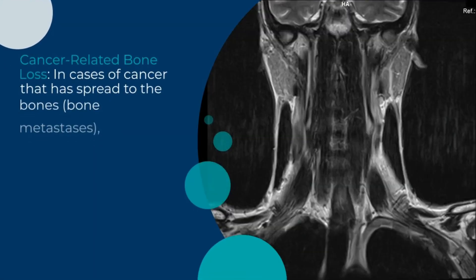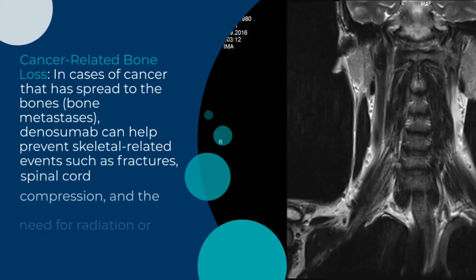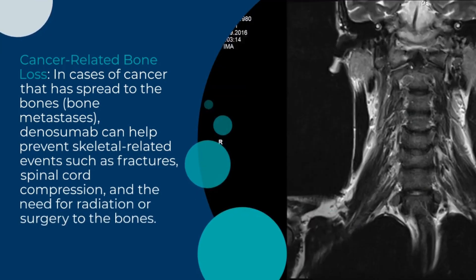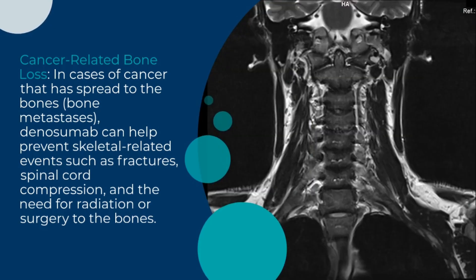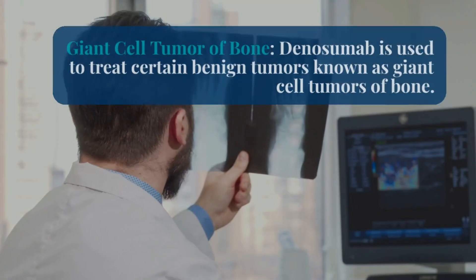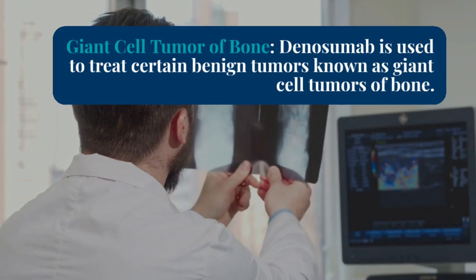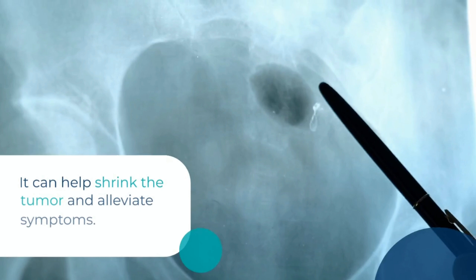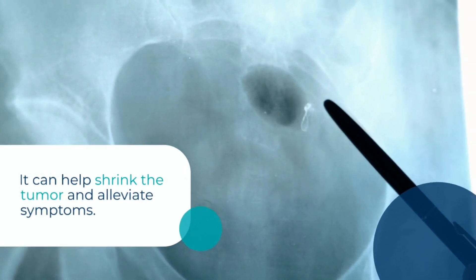In cases of cancer that has spread to the bones — bone metastases — Dinosumab can help prevent skeletal-related events such as fractures, spinal cord compression, and the need for radiation or surgery to the bones. Dinosumab is also used to treat certain benign tumors known as giant cell tumors of bone; it can help shrink the tumor and alleviate symptoms.